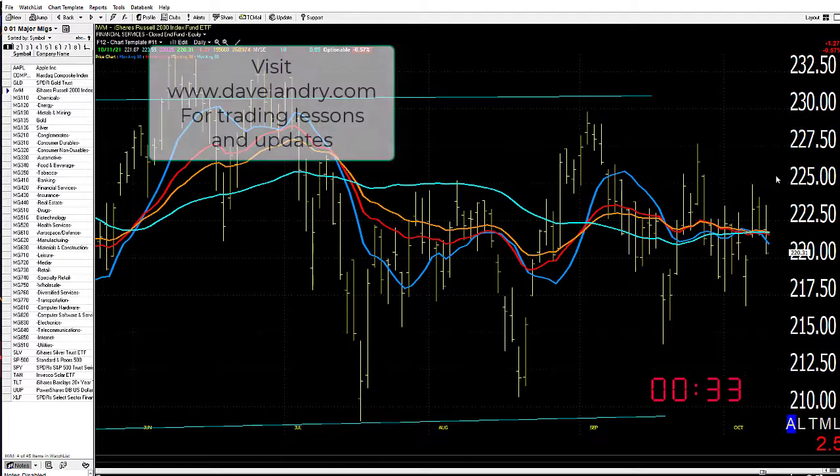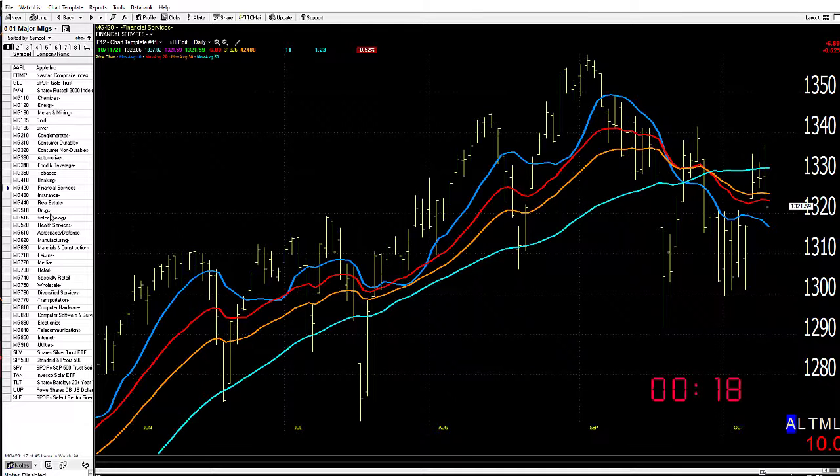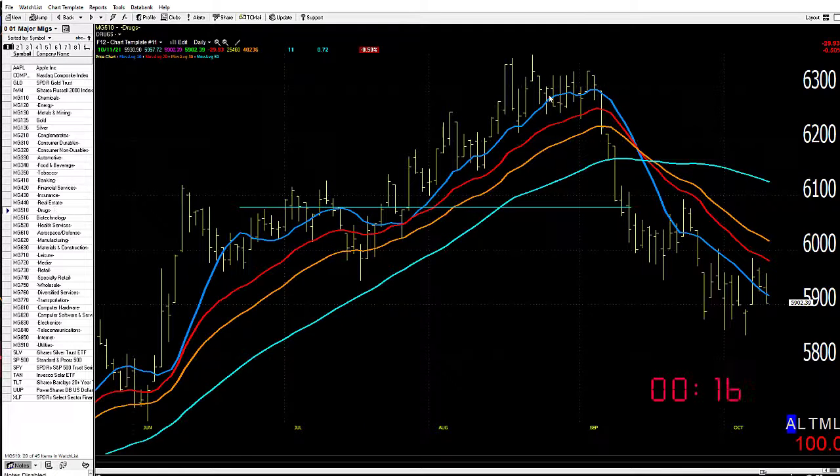The Russell is stuck in a range — trying to push lower, as you can see yesterday. Some areas like energy are looking pretty good longer term, though tailing off their best levels. Looking longer term, energy's pretty good, but not a whole lot of areas are looking that great in here. As you go through these sections, many have rolled over.